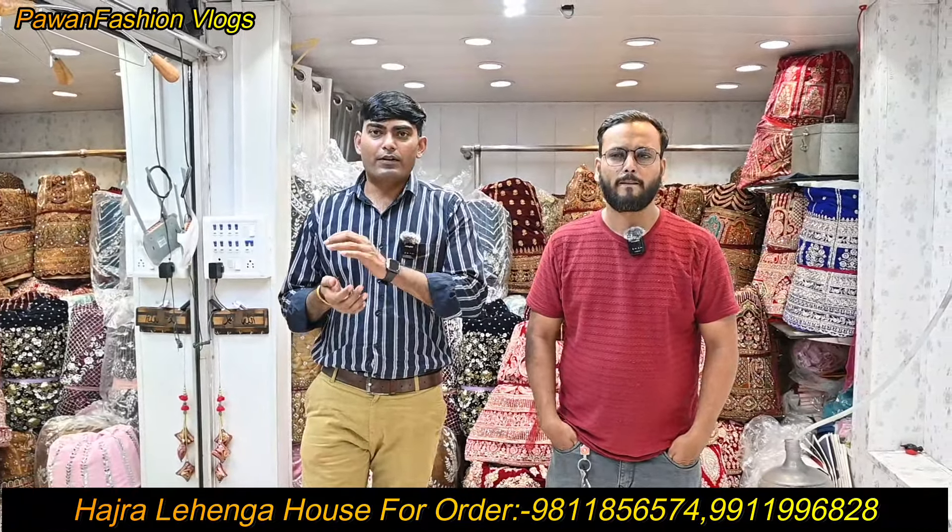Guys, I have brought a new collection for you, which is a special offer, and you are being shown it in this video. It's a very nice offer. When you watch videos, please don't skip. Let's start the video. Look guys, the first article in today's video is a bridal lehenga.